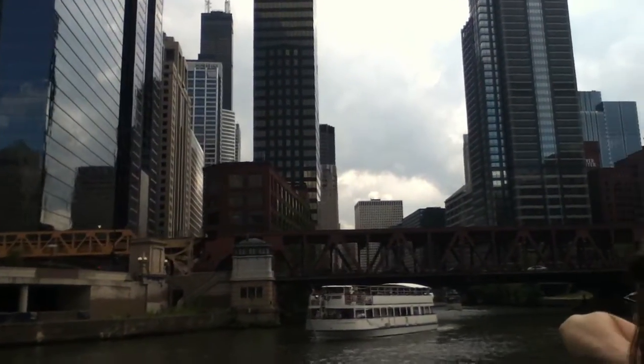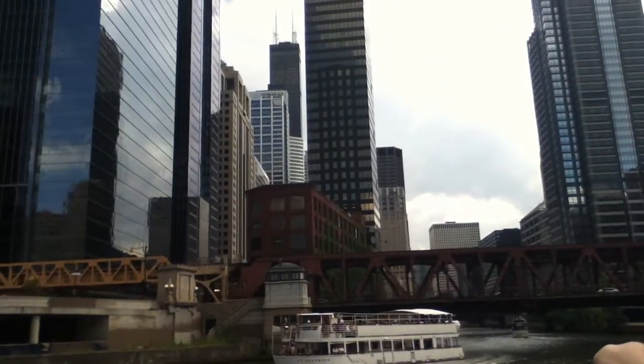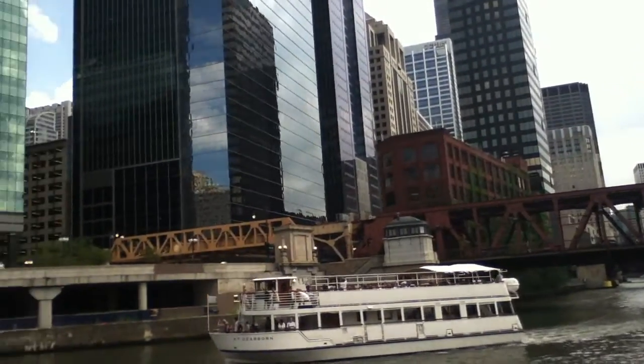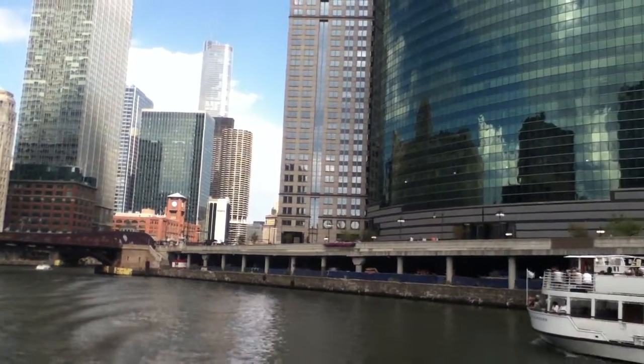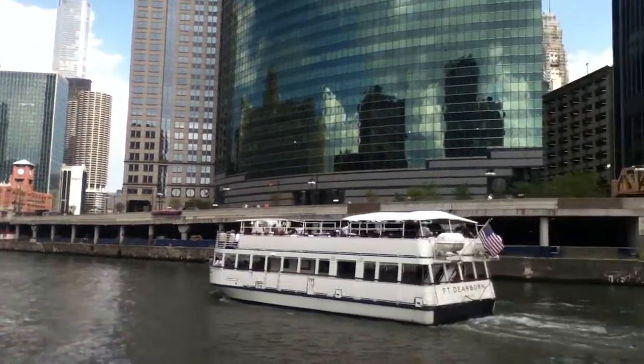We're passing through a section of the river called the Junction, where the main north and south branches of the river all come together. This is the heart of the city's infrastructure, and we're going to go into the infrastructure of the city. This is the Junction of the river right here.